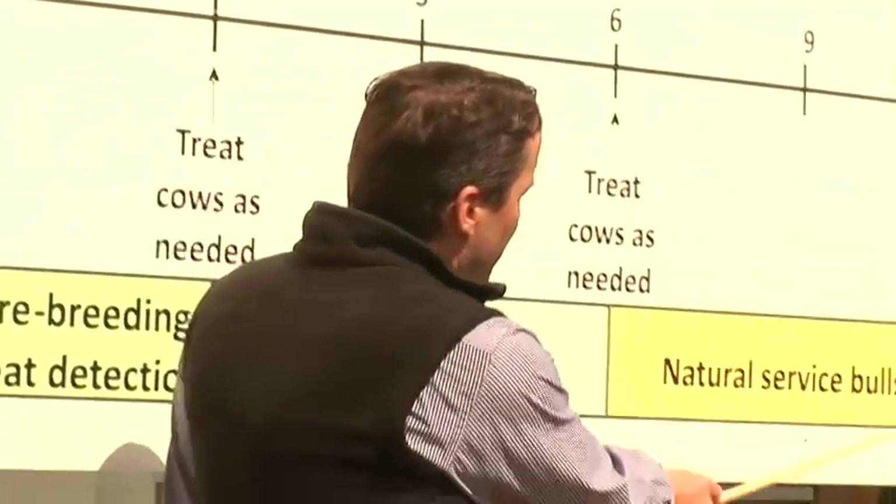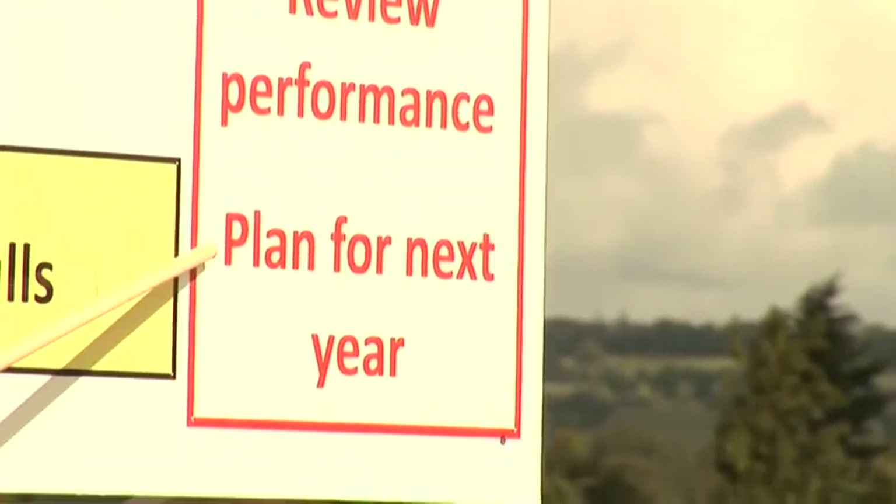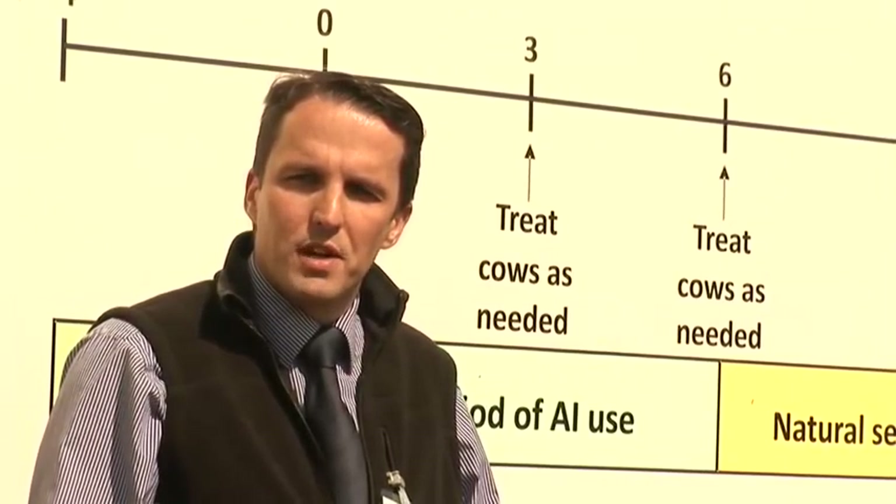Last of all, review the performance for this year and make a good plan for next year. Identify where the deficiencies were in the breeding program and make a plan for the breeding season of next year.